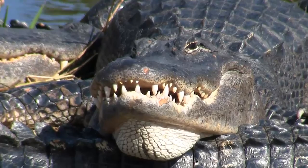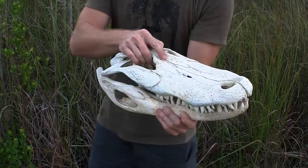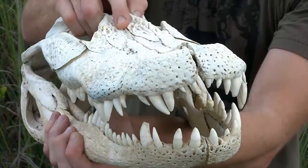Alligators have approximately 80 cone-shaped teeth. The teeth are best suited for grabbing prey rather than cutting through flesh. When a tooth breaks off, another one grows in to replace it.